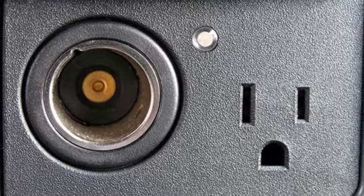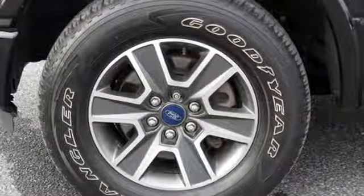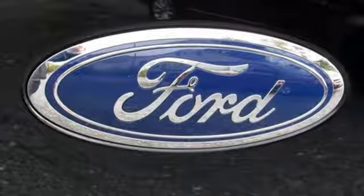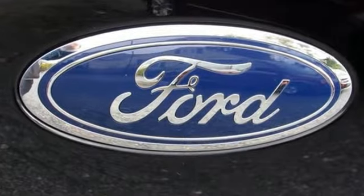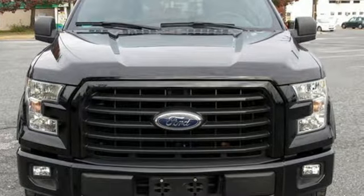The Car Connection explains: make no mistake, every square inch is detailed to cheat the wind to make it easier to extract every possible tenth of a mile per gallon from a classically styled pickup truck. Ford is America's best-selling vehicle brand. Driving is believing. Test drive it today.